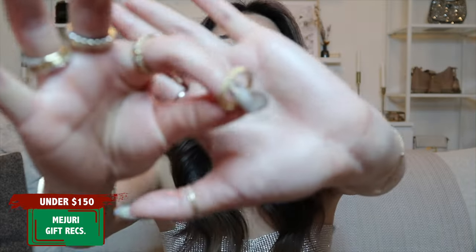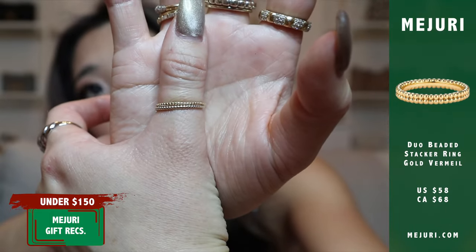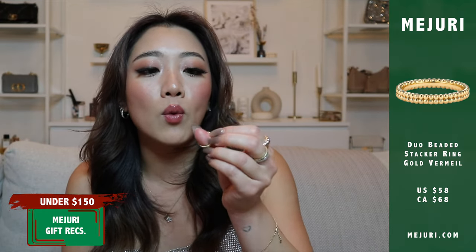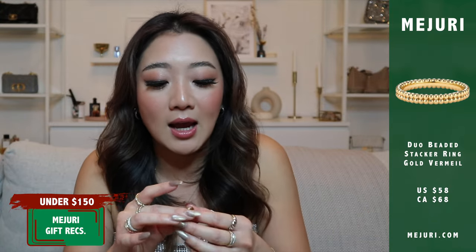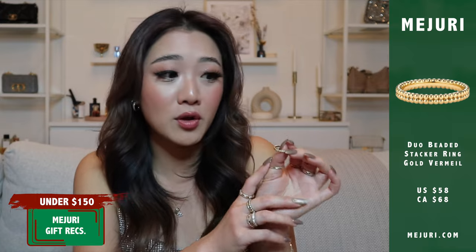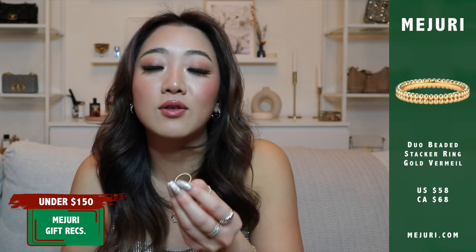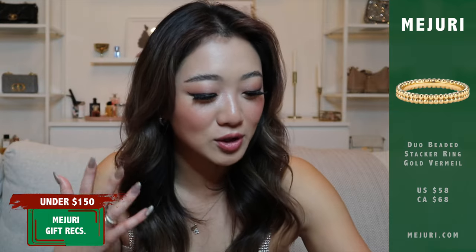The next item is the duo beaded stacker ring — another gold vermeil ring. I recommend this because it's quite affordable and under $150. I have the solid gold version but had to buy two because they come individually, so this one is a really great way to save money. Especially if you already take off your rings at the end of the day, there's not really a reason to buy solid gold. It looks really cute and you can put it on your thumb or your hand.